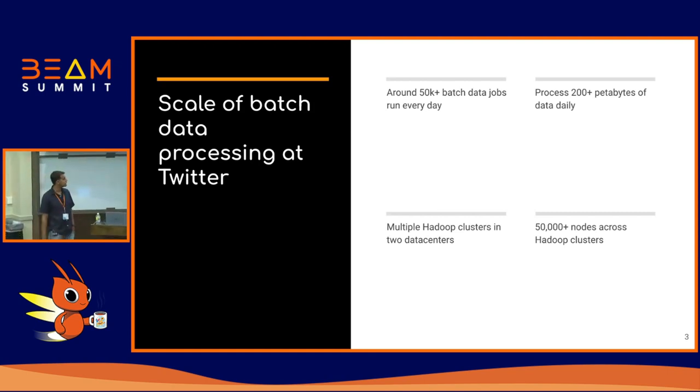So what does batch data processing at Twitter look like today? We have over 50,000 batch data jobs that run on a daily basis — by 50,000 I mean MapReduce jobs running on our on-prem Hadoop clusters. They process over 200 petabytes of data on a daily basis, and we have several Hadoop cluster installations in two different data centers managed entirely by us.